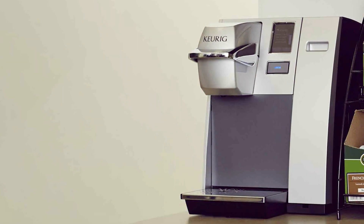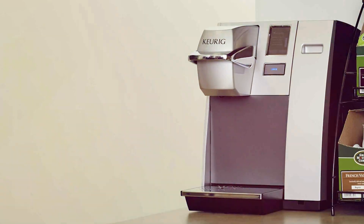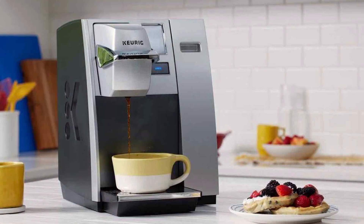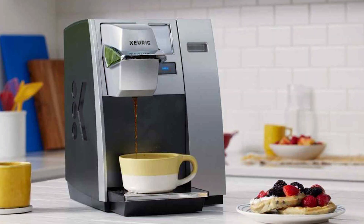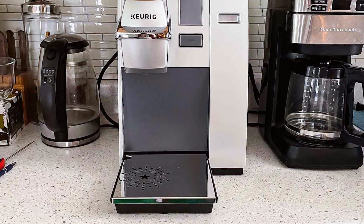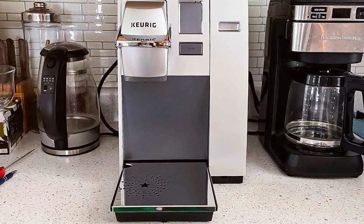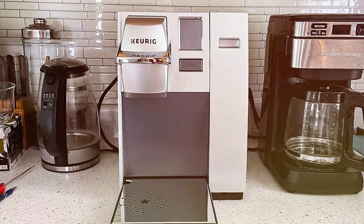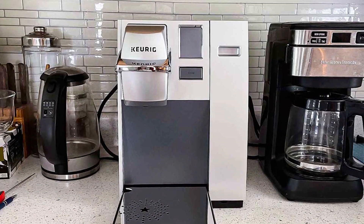Durability is a standout feature of the K155 — it's built to withstand the constant use of an office environment. The machine also offers a variety of brew sizes, catering to different preferences and needs. The Keurig K155 Office Pro is more than just a coffee maker — it's a productivity booster. Its quick brewing time, ease of use, and durability make it a valuable addition to any office looking to enhance its coffee experience.